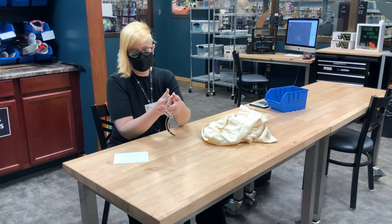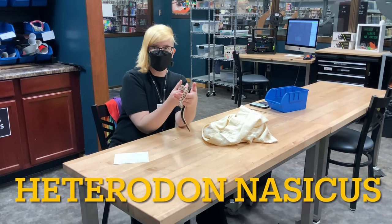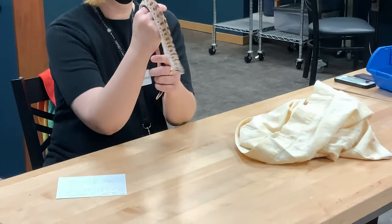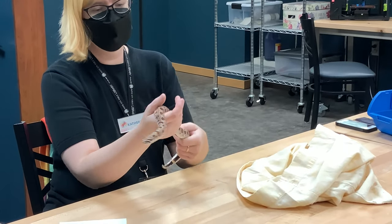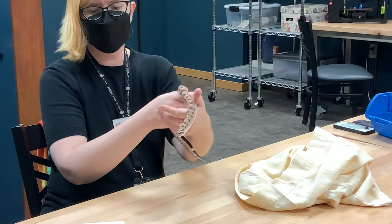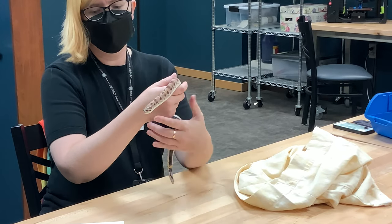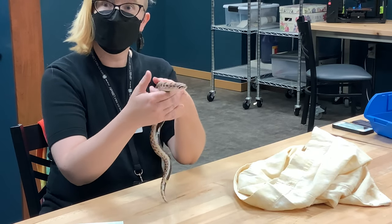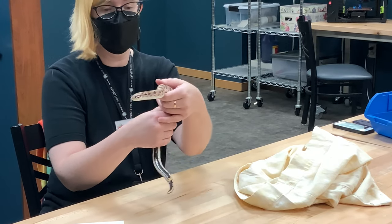The scientific name is Heterodon nasicus, and this snake is about one and a half to two years old. She'll get bigger, but not a ton bigger. Western hog-noses get between about two and three feet. The males are smaller than the females, like in most snakes.